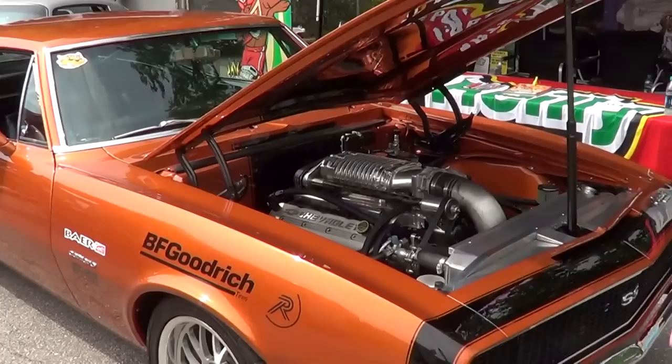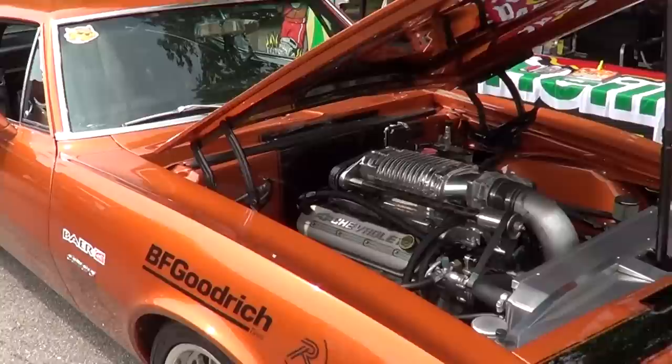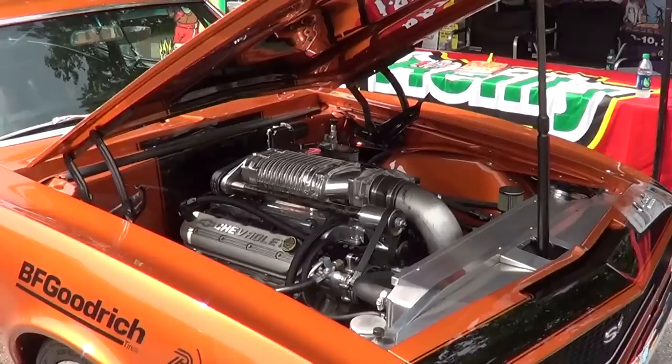We've got a little Bowtie Express here, a little LS3 Magnuson Supercharger in the 67 Camaro. Chassis work suspension, and can't forget BF Goodrich Rivals tires on this thing. Y'all sure put them through the test, don't you? It's a beautiful tire. Tell them if they need somebody else to burn them up, I can do that for them, too.